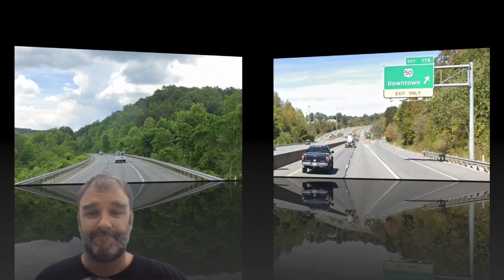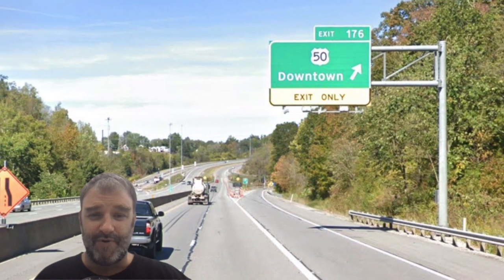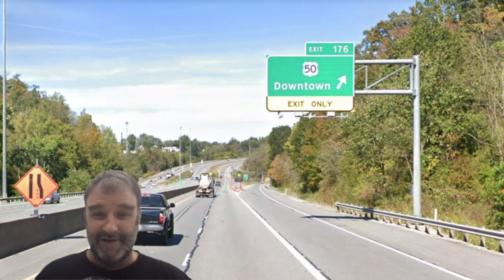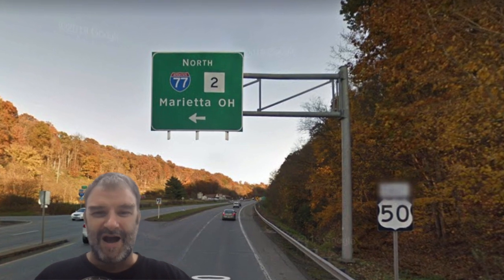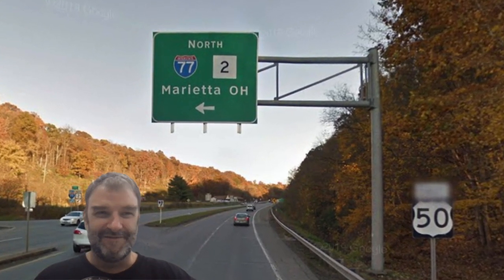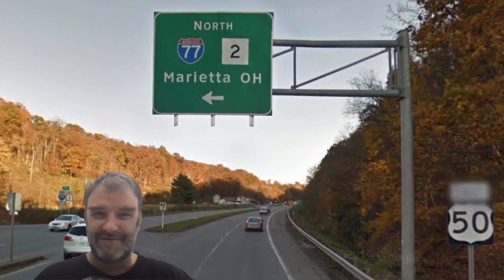I've gotta try this 77 one day. Now we're hitting U.S. 50 downtown — no reason to tell us it's downtown Parkersburg; that's so obvious, because everybody knows Parkersburg. In Parkersburg, we are annoyingly signed North 77 Marietta, Ohio, which is not far at all. Come on — you're gonna sign some other state's weird provincial control city, West Virginia? Why? Here we are crossing the Ohio River, and welcome to Ohio.